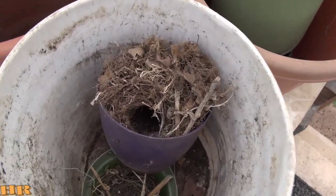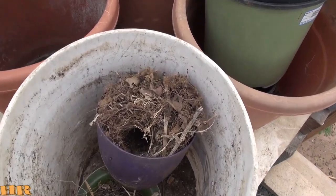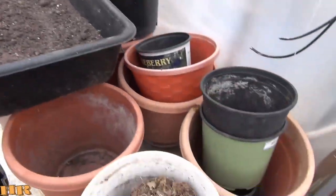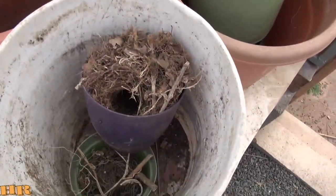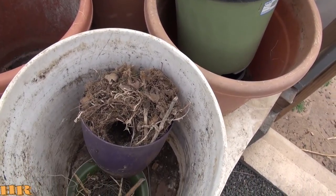Unfortunately I couldn't get the footage that I wanted to get with the baby birds. I just figured I'd let you know they're up and gone. Now I've got to start getting this all filled with soil and ready. I was kind of waiting with the pots so these little babies could hatch. So that's that.